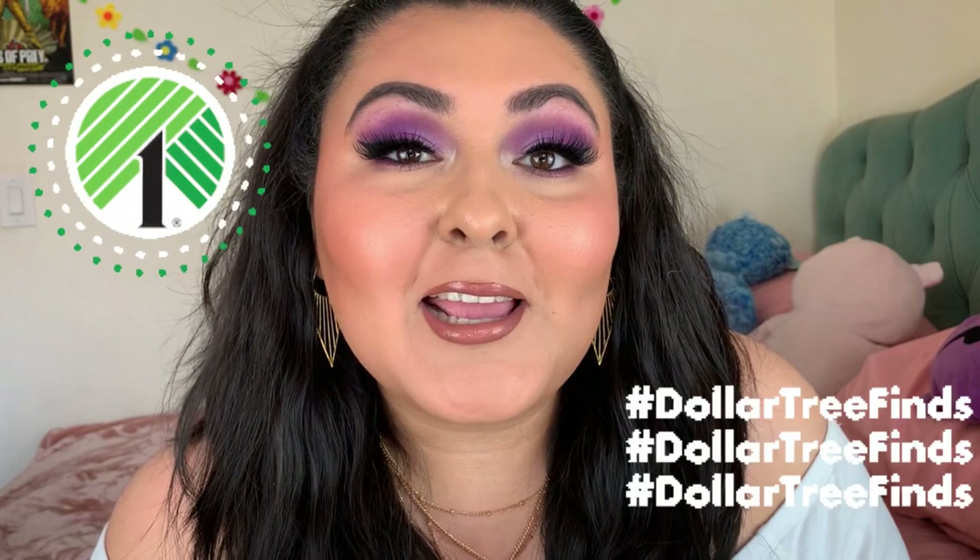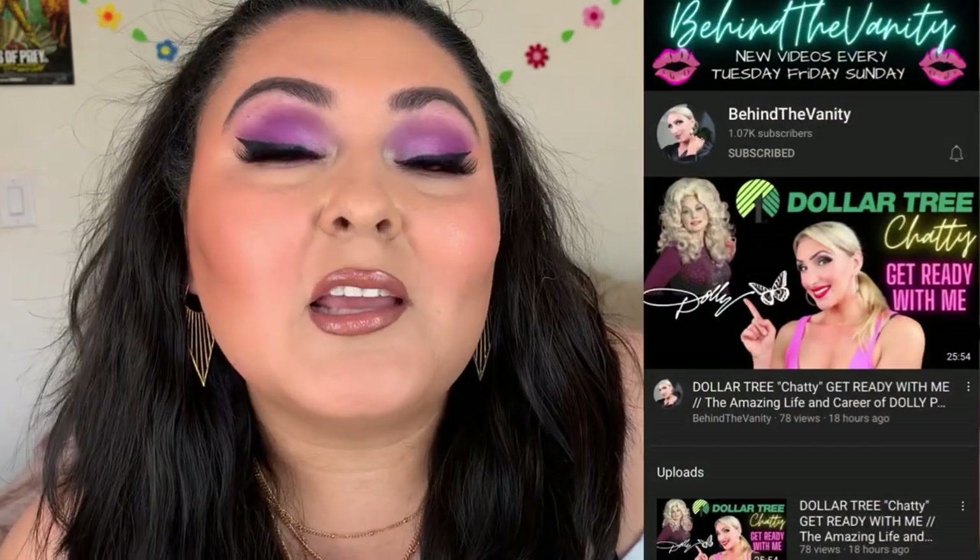I hope you're having an amazing day. As you saw from the title of this video, we're going to be going through my entire Dollar Tree collection. It's actually quite a bit of products and we're just going to do some rapid reviews on everything — just tackle everything that I own from Dollar Tree in my makeup collection. This was inspired by an amazing YouTuber which I have on the screen.